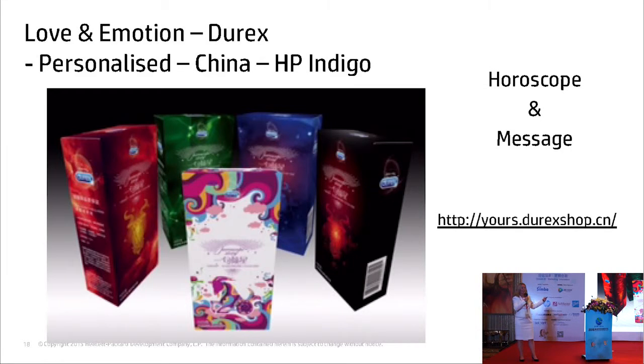This is in China now — this is the website. It's not fully launched, it's a test website, but if you go on there you'll see it. These are personalized Durex boxes. You can put messages on there, you can put your horoscope on there, your name, whatever you like. You order it online — it costs more — and it's sent via the internet.